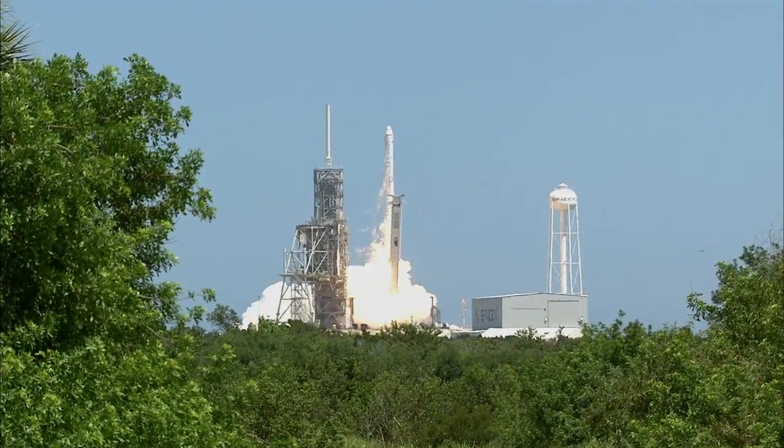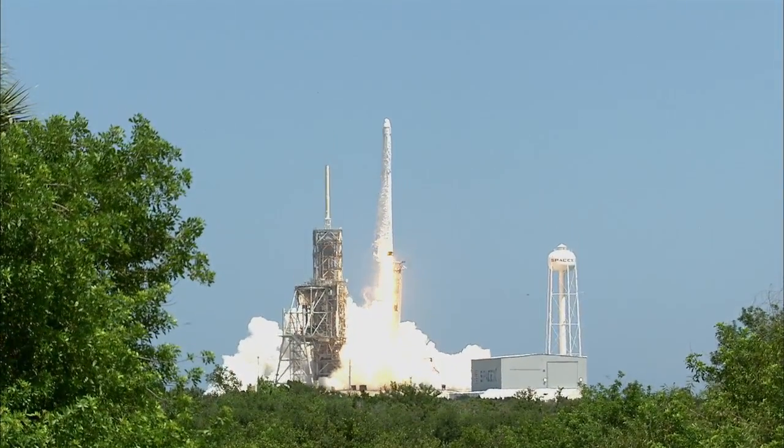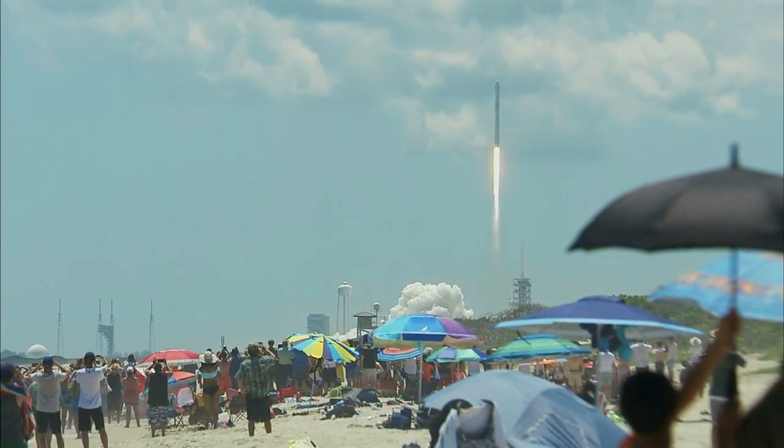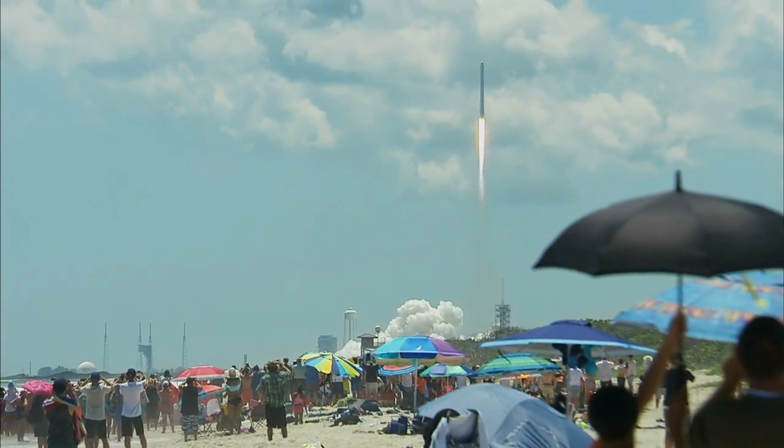The liftoff of the Falcon 9 takes flight with the Dragon spacecraft, destined for the one-of-a-kind laboratory in microgravity, the International Space Station. The Falcon 9 is through the tower.